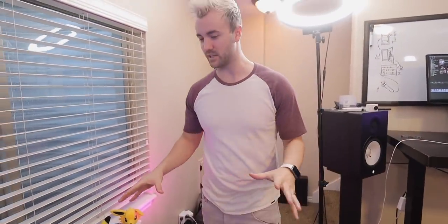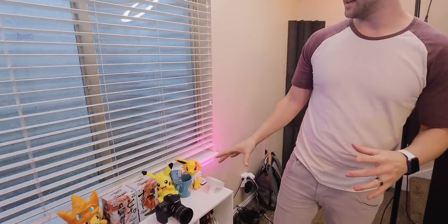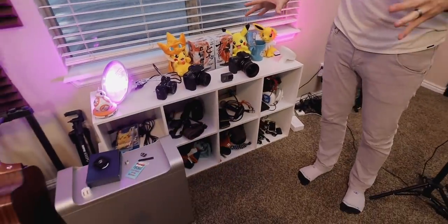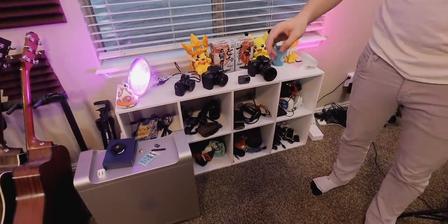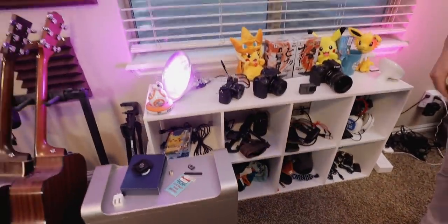I am of the mindset that in order for a space to really be a creative space, you have to have a little bit of mess. You're always back and forth between projects, always trying new things, and it's nice to have all the stuff you're working on out in the open. My wife very much disagrees with that statement, but I like just a little bit of controlled mess in my creative space.